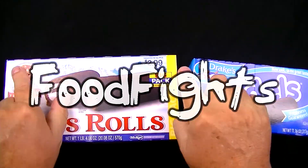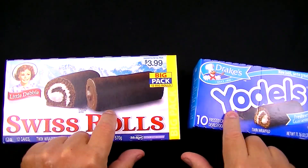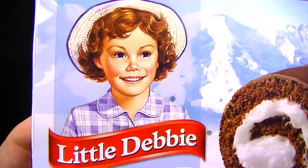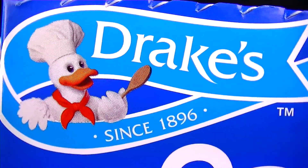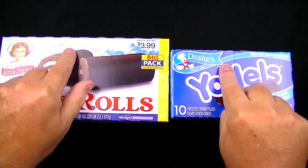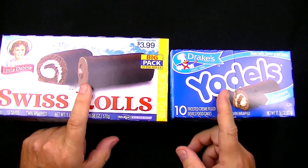Welcome to Food Fights! In this video we're going to be trying two brands of rolled-up chocolate cake, cream-filled, chocolate-covered rolls. On the left, weighing in at 20.08 ounces, is Little Debbie Swiss Rolls, and on the right, weighing in at 11.16 ounces, is Drake's Yodels. I'm looking forward to this — chocolate and cream filled and chocolate covered. What could be better?